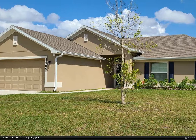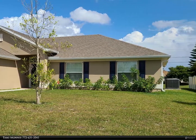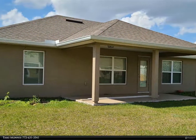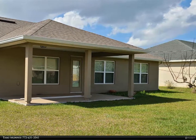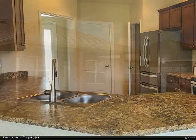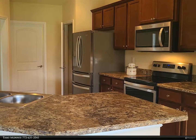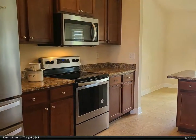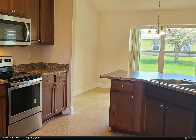This Berkshire Hathaway Home Services Florida Realty property video is presented by Tammy Monny. Sparkling newer four-bedroom home with stainless appliances, open split floor plan with oversized windows that allow natural light to brighten the rooms, separate master shower and tub, large walk-in master closet, vaulted ceilings, dining area, and great room.